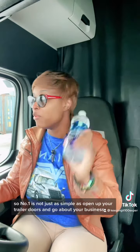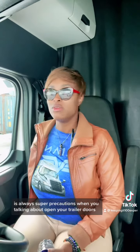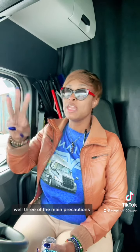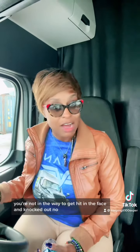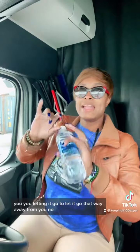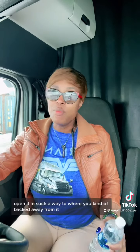So it's not just as simple as opening up your trailer doors and going about your business. You always need to take super precautions when opening your trailer doors. Three main precautions: number one, make sure you open it so that if the wind takes it, you're not in the way to get hit in the face and knocked out. Number two, open the trailer door so if the wind really takes it, you let it go away from you. Number three, when you open the trailer door, open it in such a way that you're kind of backed away from it.